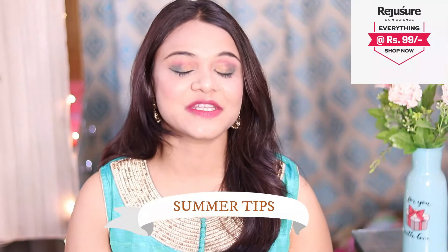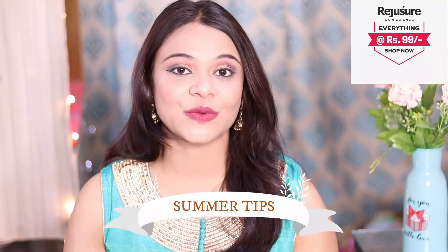Today I am going to tell you some tips — summer related tips. If you follow these tips, then your summers will be very easy. So let's start with this video.